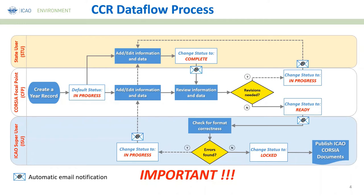ICAO will use that data to publish the ICAO CORSIA document, as previously presented. In this case it will be the CO2 emissions information for baseline setting. As mentioned, once the year record is used for calculation, even if it is unlocked and revised, ICAO will not use new information to recalculate the baseline. It is really important for states to be absolutely sure of the information and change the status to ready.